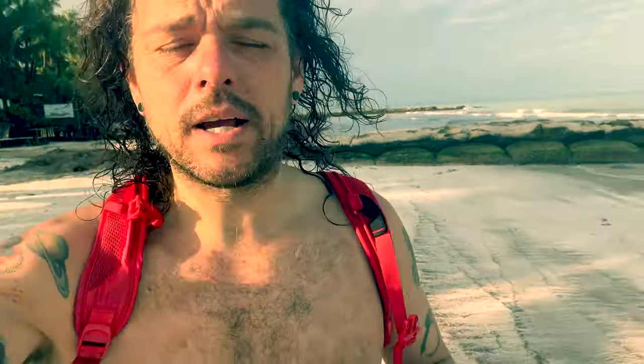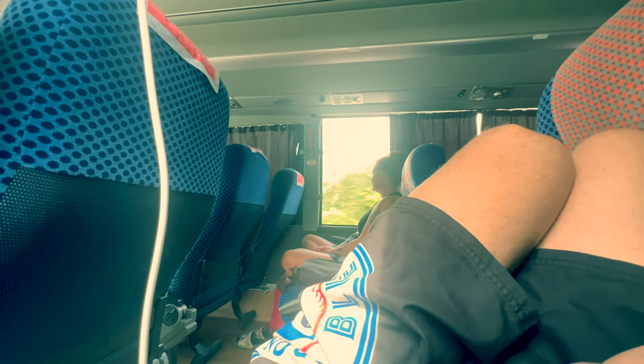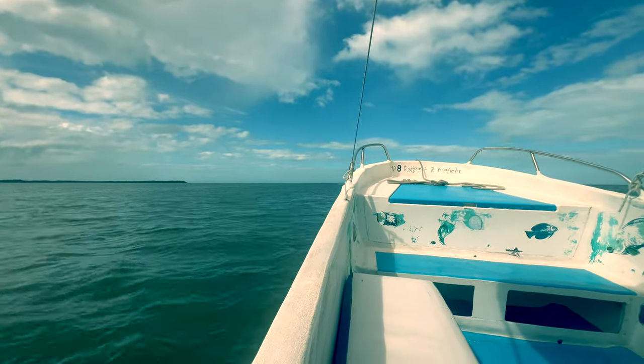In order to get to Holbox, Isla Holbox, we flew to Cancun and had to hop on a bus — a two-and-a-half-hour bus ride to Chiquila, which is the port on mainland. Then you have to hop on a boat and take a ferry 30 minutes north to Isla Holbox, where we are right now.